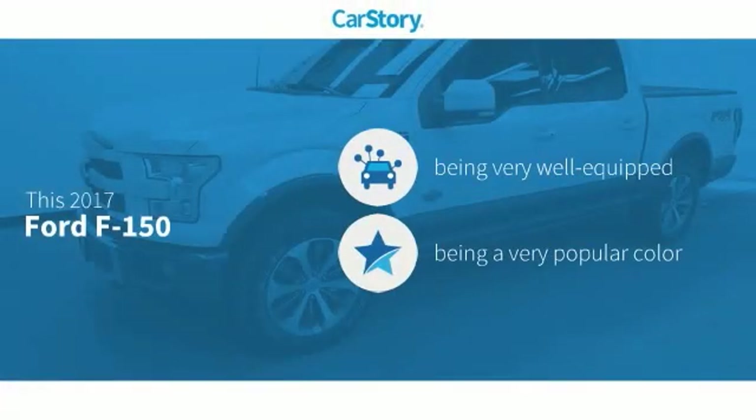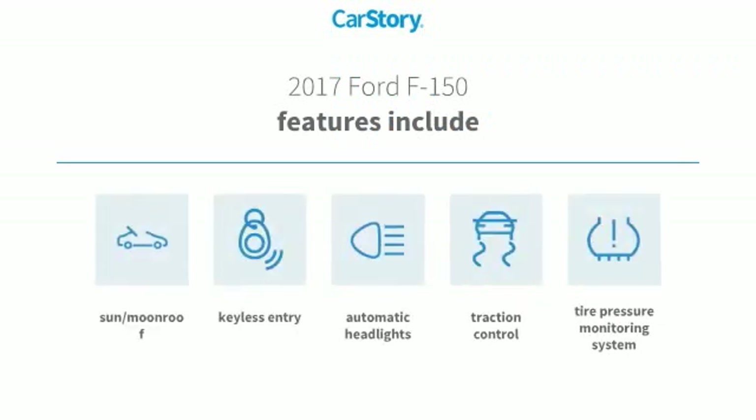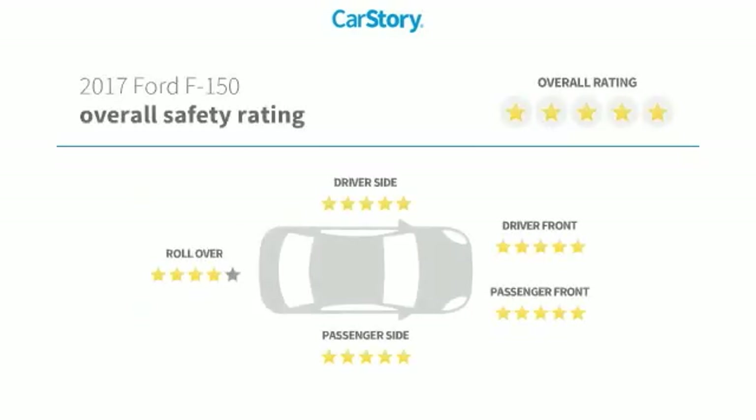Car story research indicates this vehicle as being well-equipped with popular features. Features also include traction control, keyless entry, tire pressure monitoring system, sun moonroof, and has been listed as an IIHS top safety pick with these ratings.